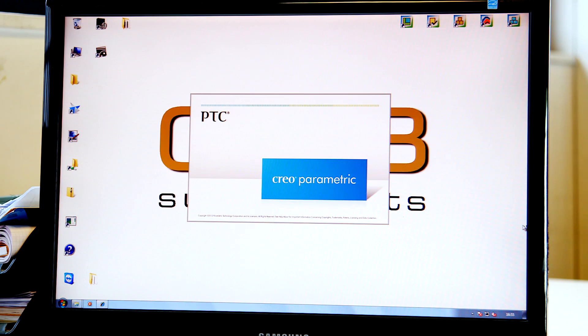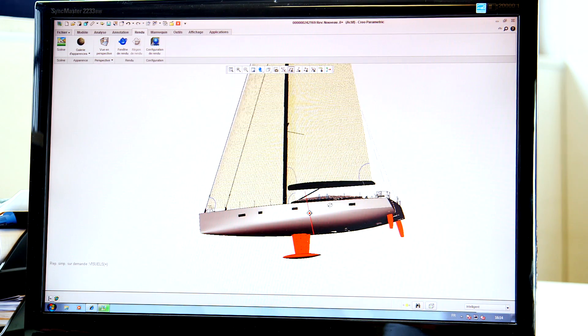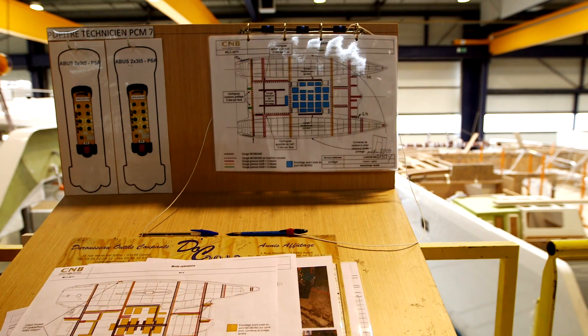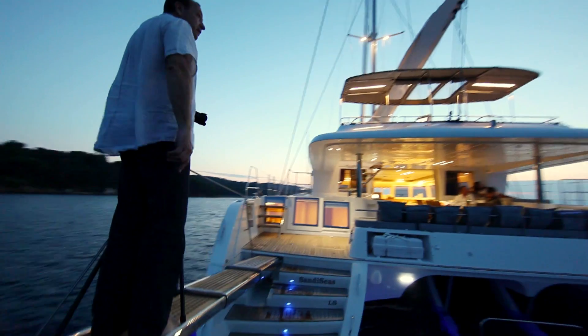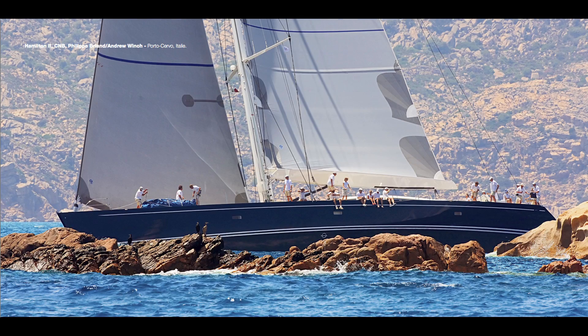We start with PTC Creo from the beginning of the project because we keep all the information from the architect and we work with all this information. It's very important to have tools like PTC Creo from the beginning to the realization. If they want to show what they are able to build — to design first, to concept and to build — they need our photos. We have to do our best to show the boats in their best way. We are quite lucky because it's easy with CNB's boats — it's clear when you look at the boat that it's well done and well designed.